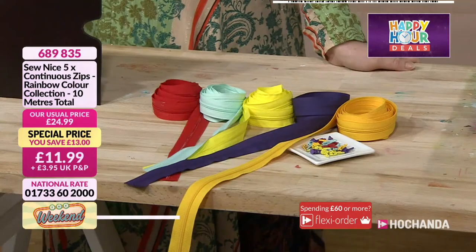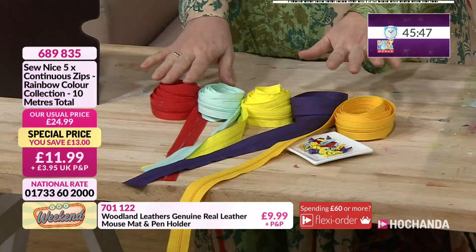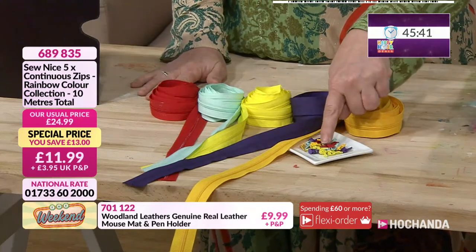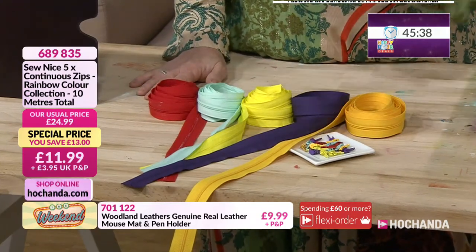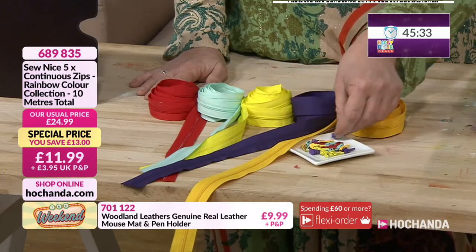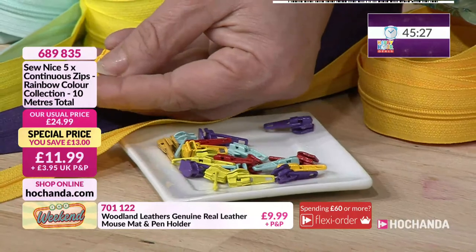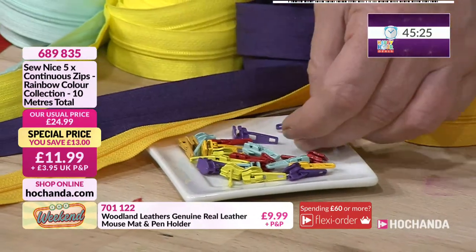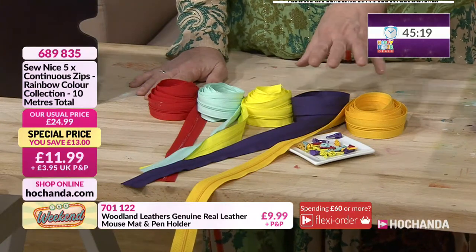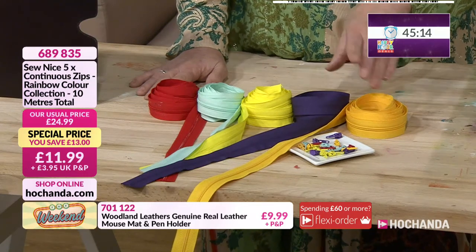You're going to get obviously your different runners — two metres in each one because you've got 10 metres overall. You've got your different colour zippers. What you can do is go for matching them together — put the purple with the purple — but you could mix it up, maybe put the yellow with the purple, the lighter aqua with the red or however you want to mix them up. It gives you the opportunity to cut those zips to whatever length you're wanting. Each one will be two metres in length, so that's the maximum size in any one of those colours. With your pullers, you've got four pullers per colour — four in the purple, four in the red, four in the yellow and four in that minty green.